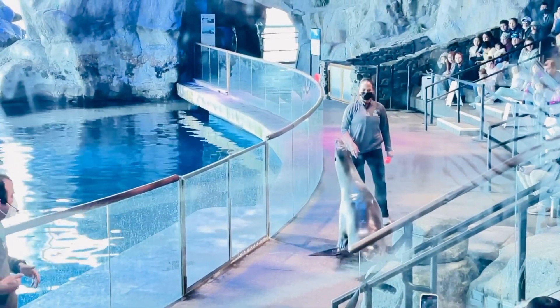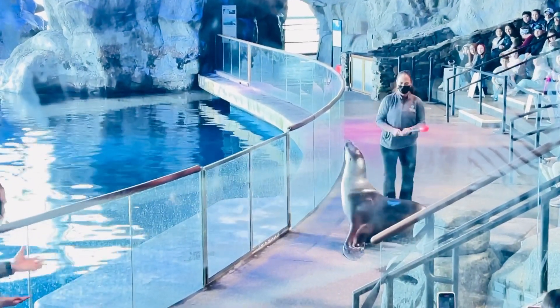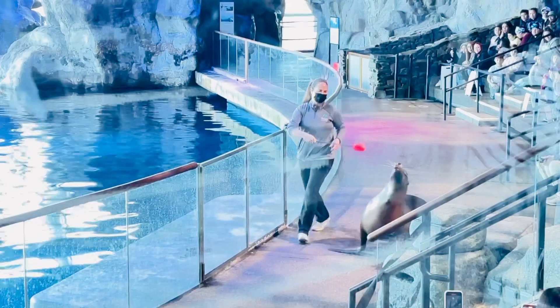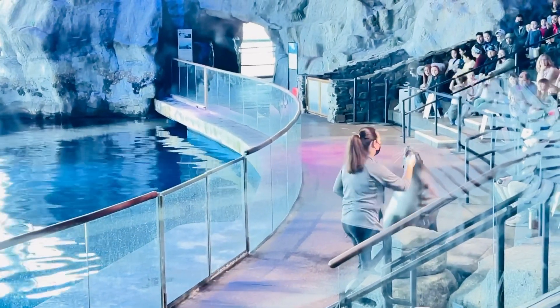Sea lions are really flexible as well. They can use that flexibility to use their flippers to catch their food, as well as to scratch themselves.